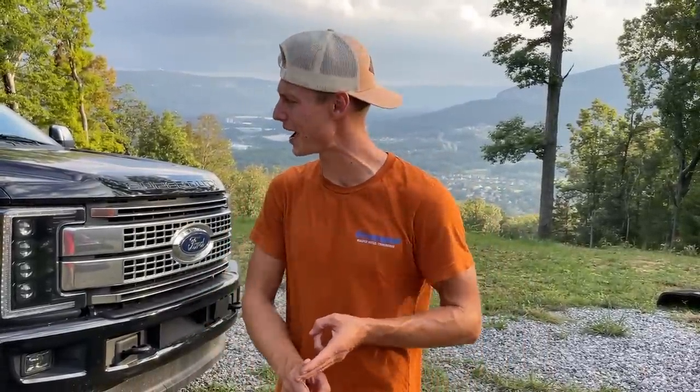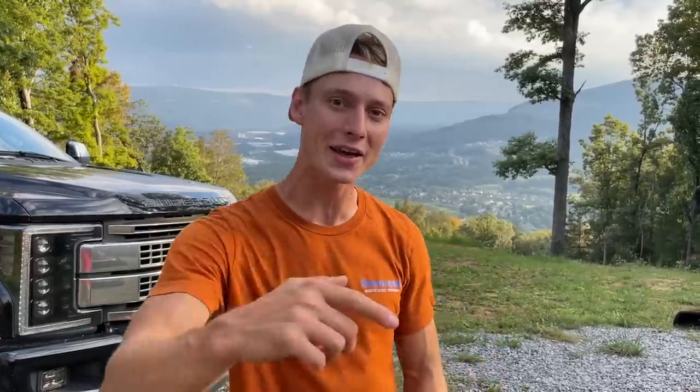Guys, that is pretty much going to be a wrap for today's video. We're super excited to be selling off some of our builds — the GMC, the Track Hawk, the Hellcat — they're going to go pretty quick so grab them while they're available. We've got some other things in the works so make sure your post notifications are on, and if you want the inside scoop before YouTube, give us a follow on Instagram at Goon Squad. Thank you guys so much for all the love and support — drop your comments and thoughts down below. We'll catch you guys next time. Peace.